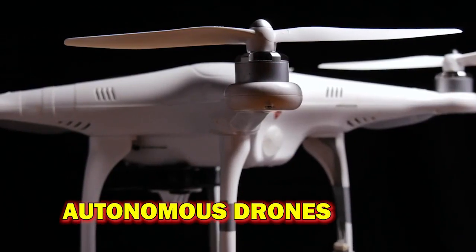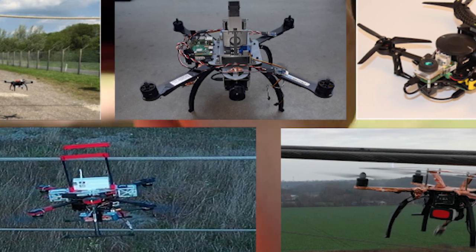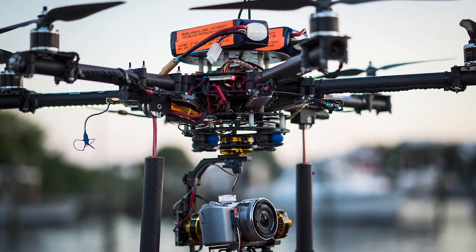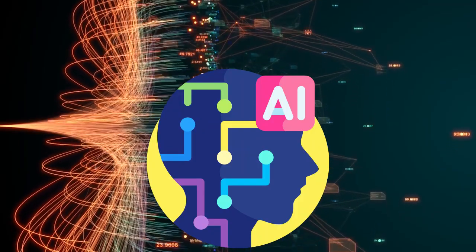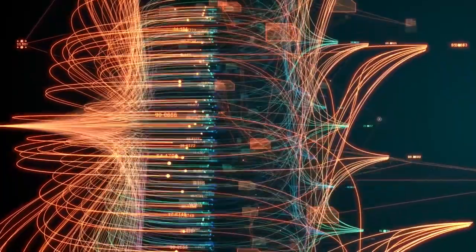Autonomous drones have made remarkable strides, transforming industries such as aerial photography, delivery services, and infrastructure inspections. These drones are equipped with advanced sensors, cameras, and artificial intelligence algorithms, enabling them to navigate complex environments, avoid obstacles, and perform tasks autonomously.